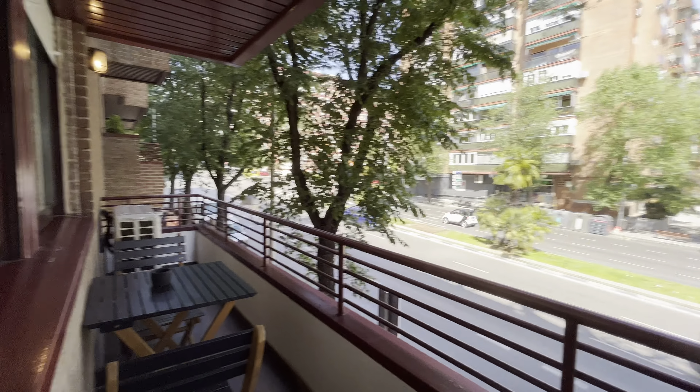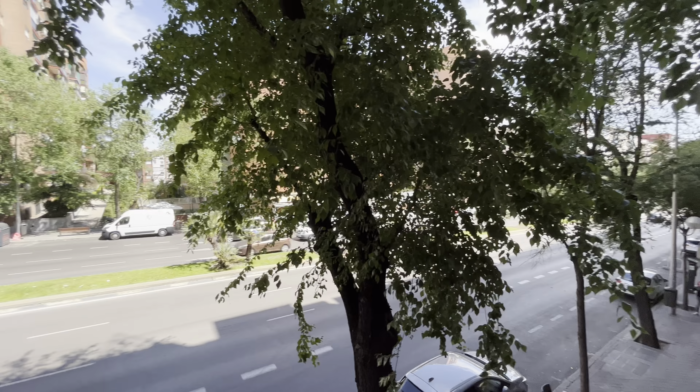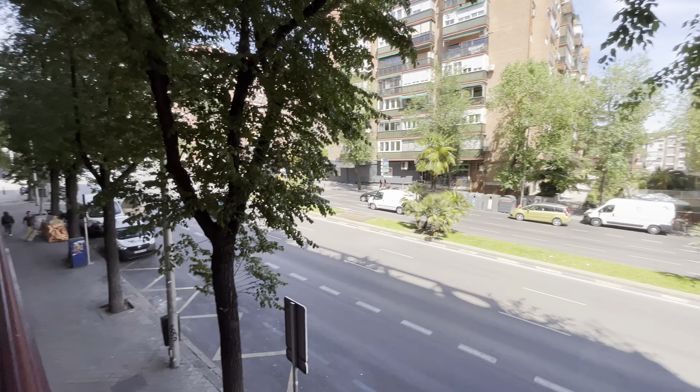Total exterior, on Dr. Esquerdo Street. So many restaurants, supermarkets and stores.